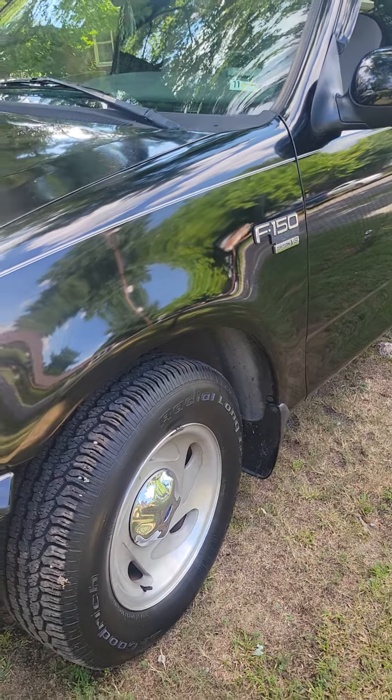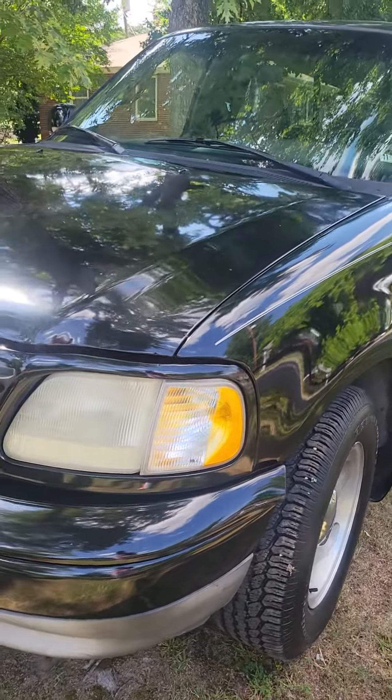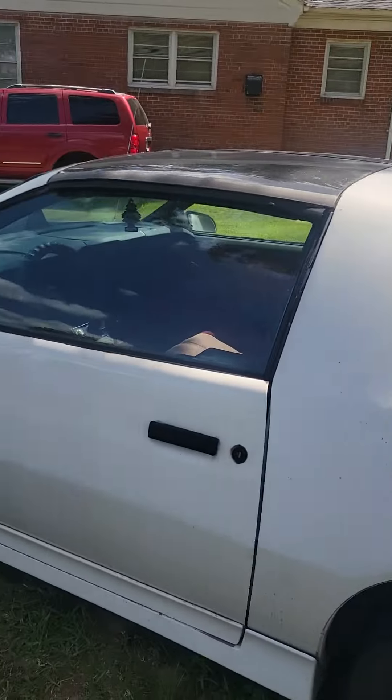This is my stepfather's truck — it's a F-150, it's got the 4.6 with the high rise intake, high performance.